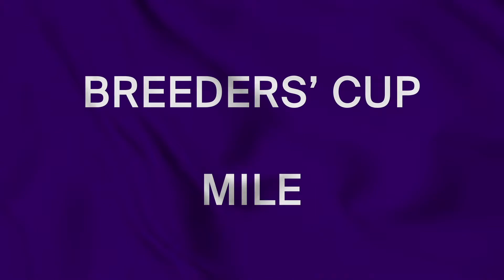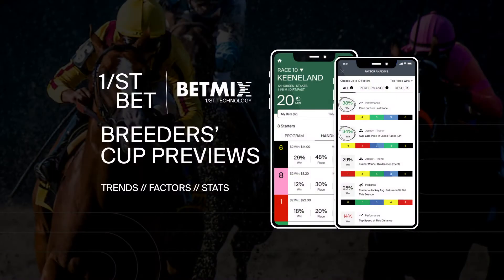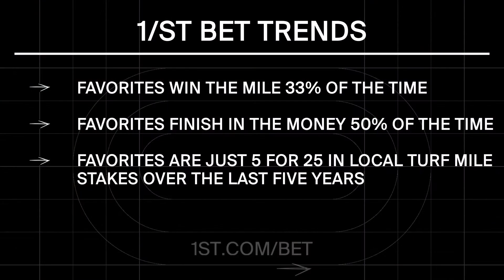Handicap the Breeders' Cup Mile like a pro with the first family of products. Favorites win the mile 33% and finish in the money at 50%. The BetMix database tells us to consider a price in Keeneland Turf Miles.